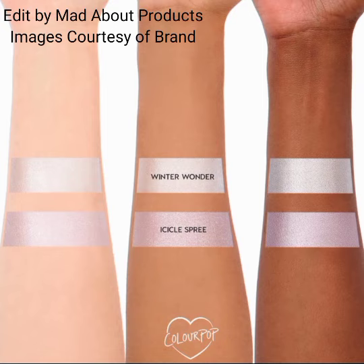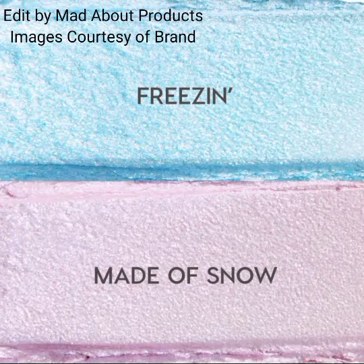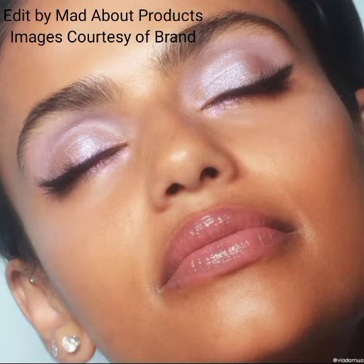This collection also includes the Jelly Much Eyeshadow Duo. Add some holiday magic to your looks with this innovative gel eyeshadow duo that delivers vibrant metallic color in one swipe, priced at $12.